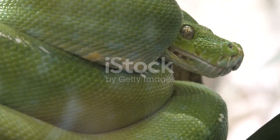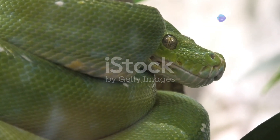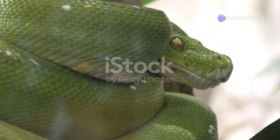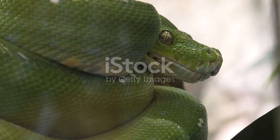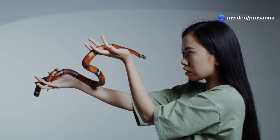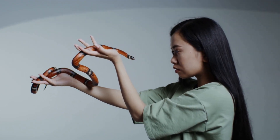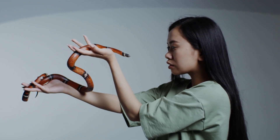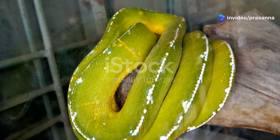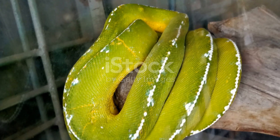Green tree pythons are surprisingly docile snakes, rarely biting humans even when threatened. Despite their intimidating appearance, these snakes are known for their calm demeanour. They prefer to remain still and rely on their excellent camouflage to avoid detection by predators and humans alike, making them a fascinating subject for both amateur and professional herpetologists. They are popular pets among reptile enthusiasts, although their specific care requirements make them best suited for experienced keepers. These snakes require a carefully controlled environment to thrive, including specific humidity and temperature levels. Their diet mainly consists of small mammals and birds, which they hunt using their keen sense of smell and heat-sensing pits. Proper handling and care are essential to ensure their well-being in captivity.